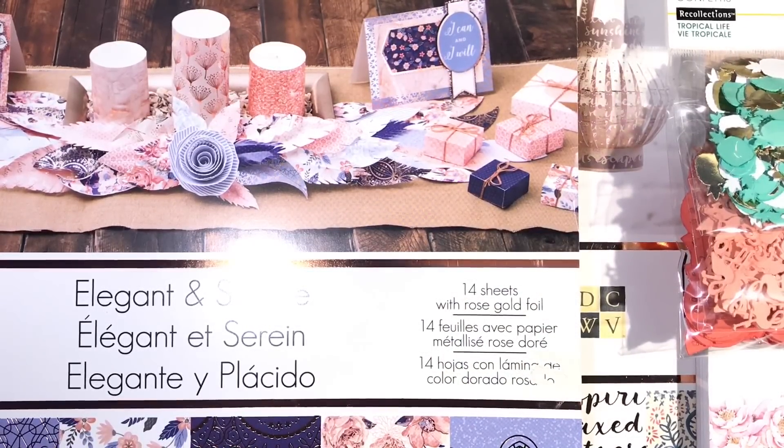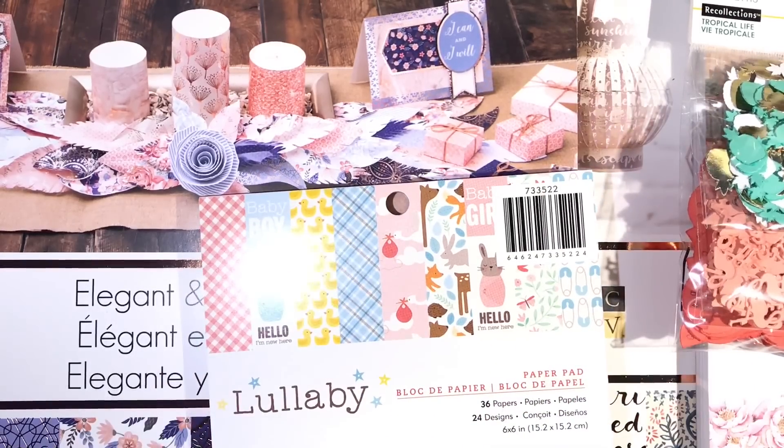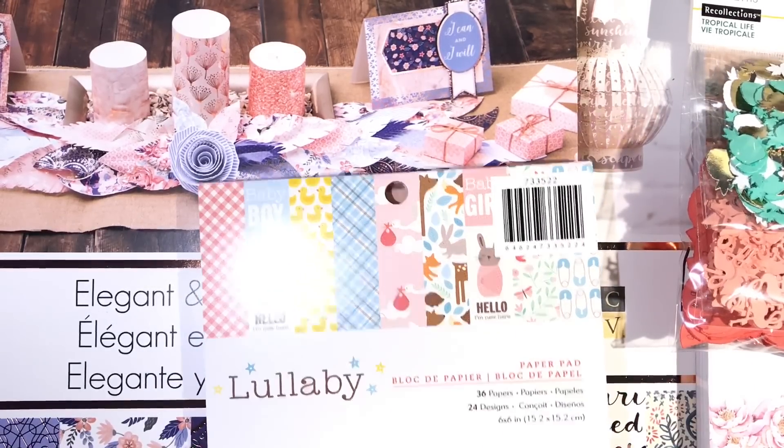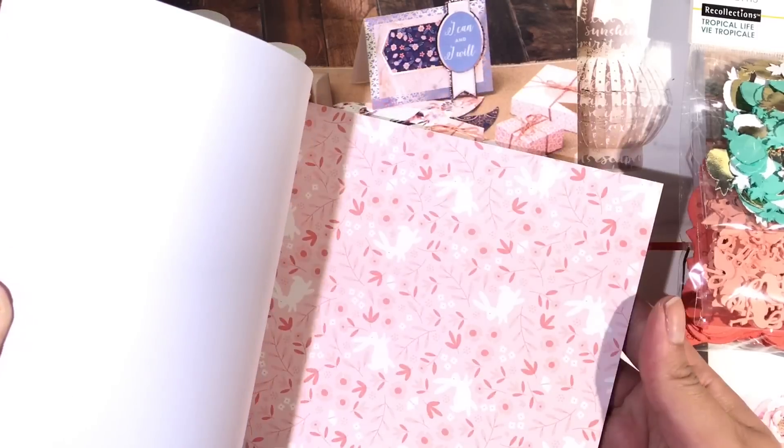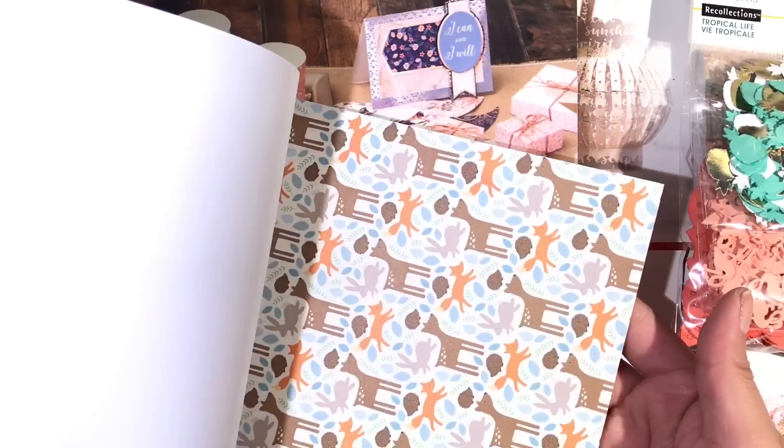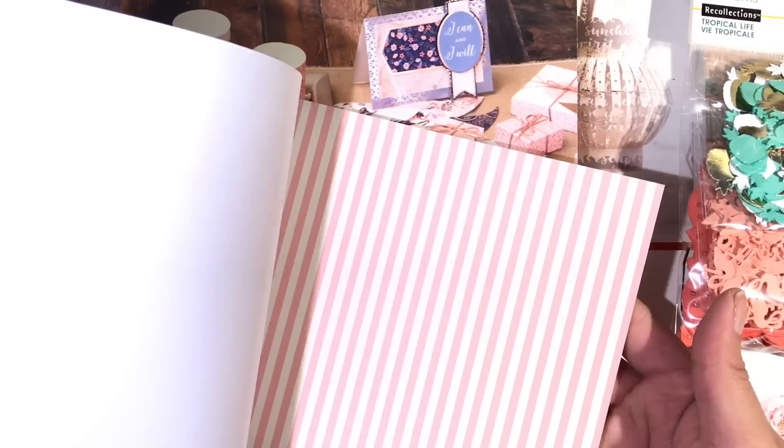I also stopped by Joann's. I only got one thing, which is this lullaby paper pad. I think this is just perfect for the baby albums I'm going to be working on. I'll do a quick flip through of that.